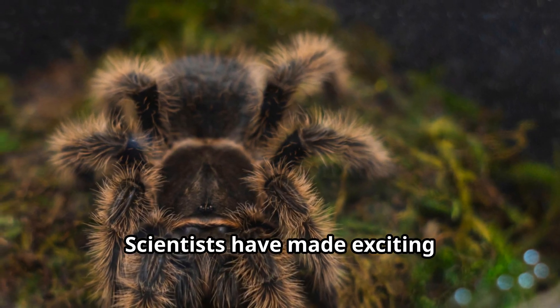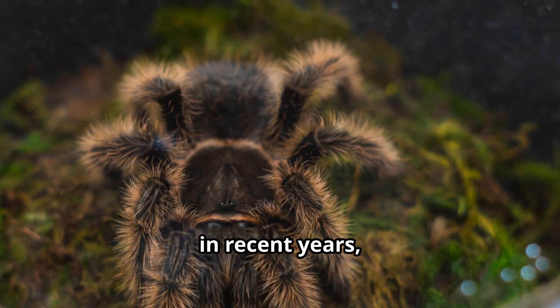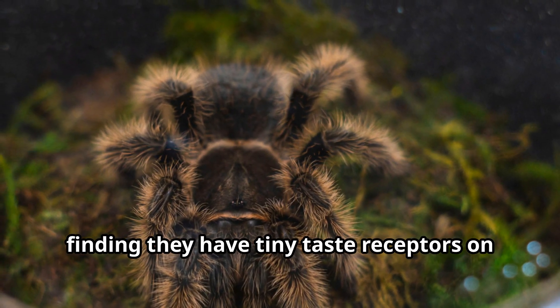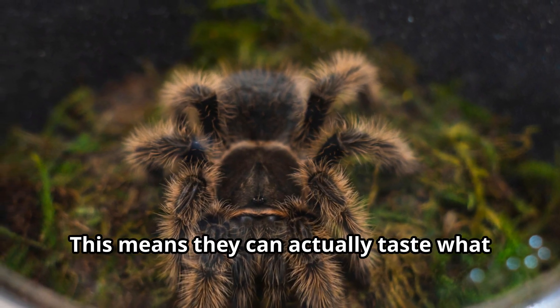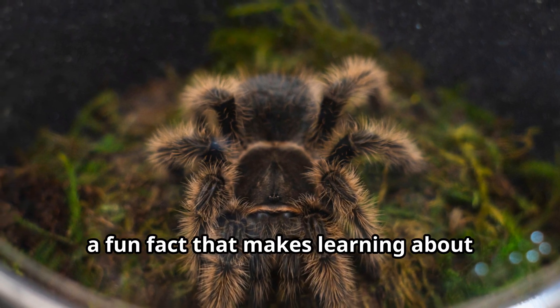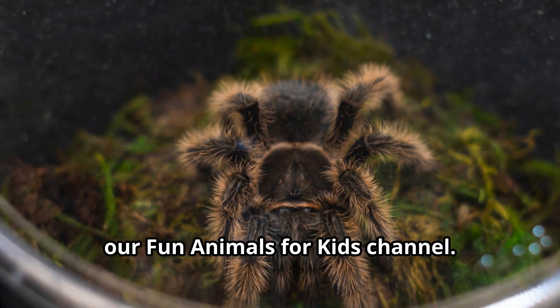Scientists have made exciting discoveries about Chilean Rose Tarantulas in recent years, finding they have tiny taste receptors on their feet. This means they can actually taste what they're walking on — a fascinating fact that makes learning about these creatures so enjoyable.